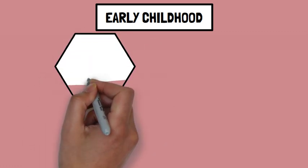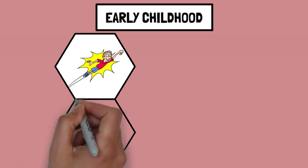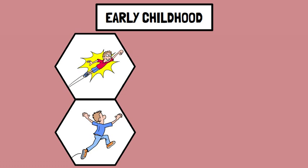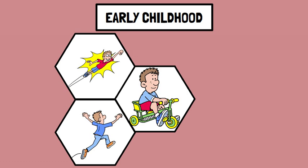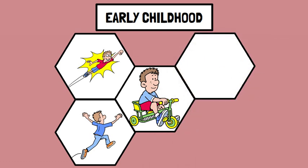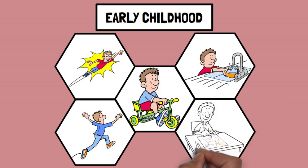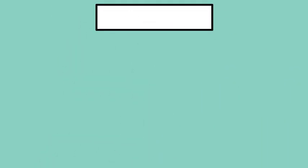Early childhood: children experience a steady increase in height and weight — for example, a three-year-old might grow from two and a half to three and a half feet tall. They improve their ability to run, jump, and hop. A five-year-old can often pedal a tricycle and catch a ball. They also refine skills like drawing, writing, and using utensils — a four-year-old might draw simple shapes and use a fork and knife.